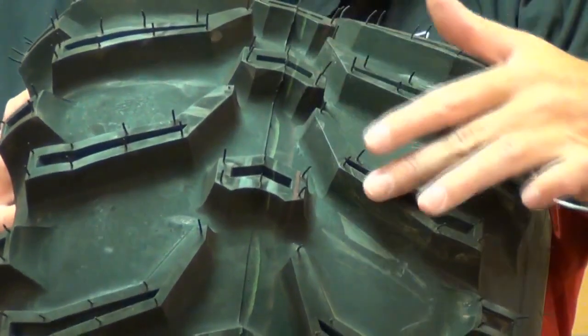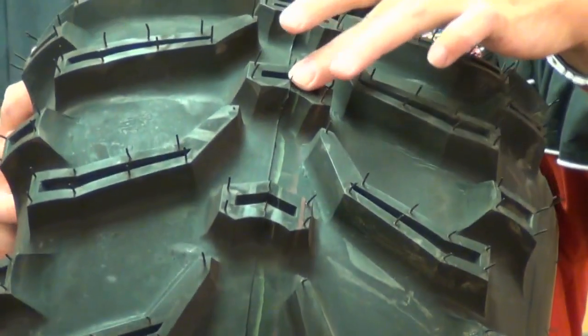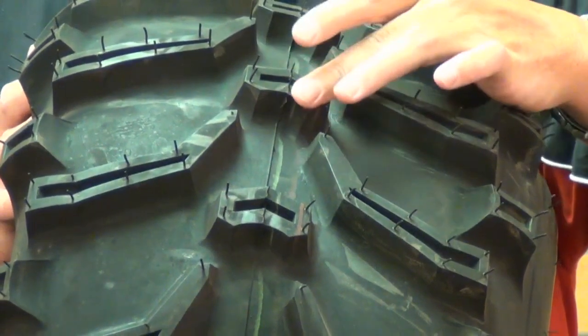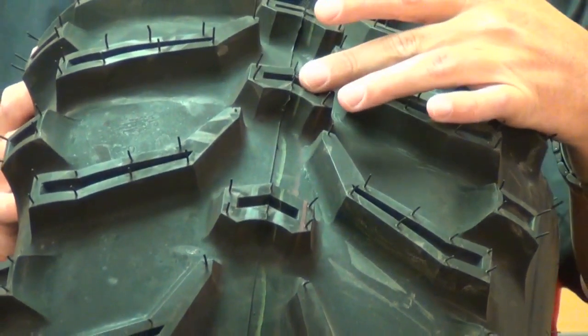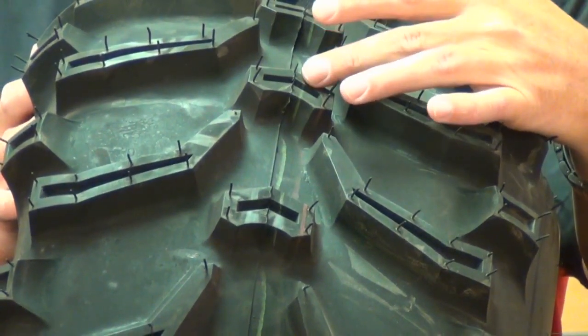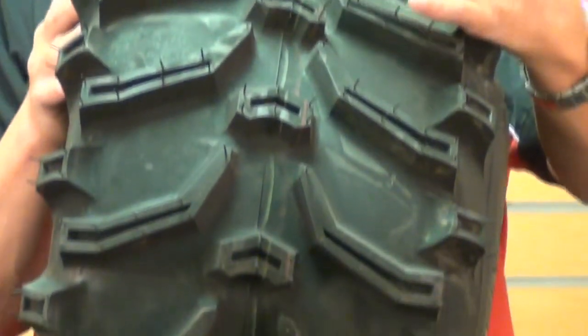The angled knobs dig into the terrain for maximum traction. The center knobs, as you can see here, dig into the terrain for maximum traction, while the center lugs provide extra traction and better control. These tires will give you excellent performance in any terrain — this tire truly does it all.